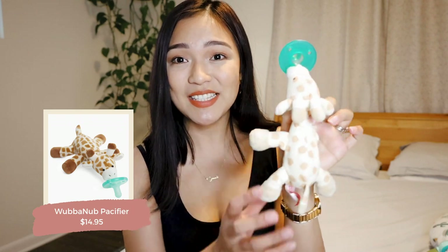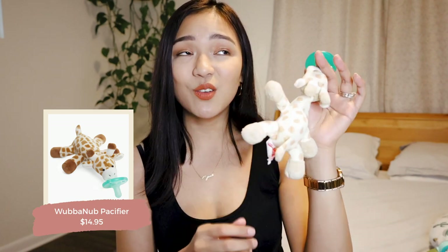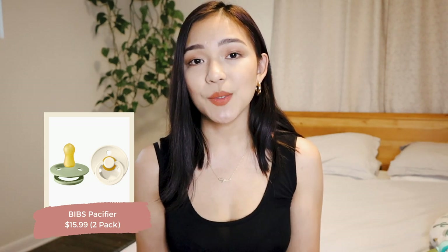Next up is pacifiers. I love the Wubbanub — she still uses it to this day. The best thing is it's weighted because of the stuffed animal, so it just stays on their chest if they spit it out. It's also become her lovey since she's had it since she was a newborn. I also love the Bibs pacifiers. If you're sending your baby to daycare, they sometimes don't allow Wubbanubs for safety, so Bibs pacifiers are a great alternative and come in really cute colors.